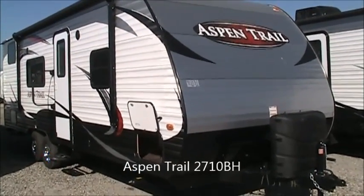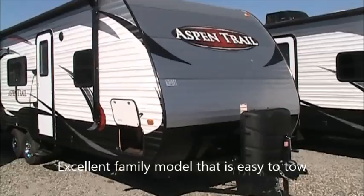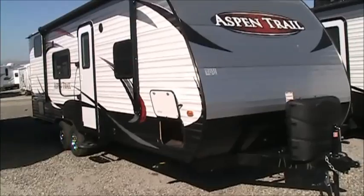The 2710 Aspen Trail is a really popular model with our customers. A lot of different companies build a similar floor plan to this, but nobody puts it together the way Aspen Trail does, and we want to show you some of the things to look for if you're shopping for a trailer like this.